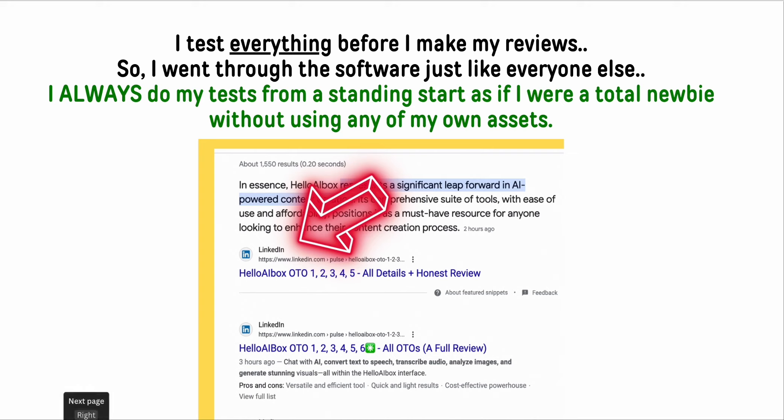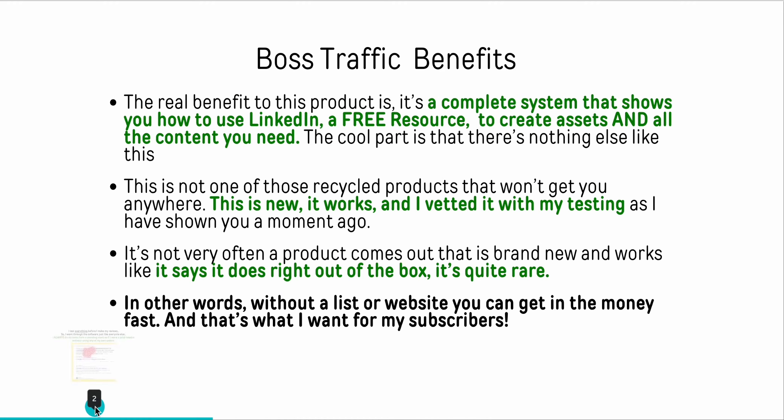You could easily outsource this - you can do like 35 of these for about seven dollars, it's so cheap. The benefits of this product are that it's a complete system showing you how to use LinkedIn, which is a free resource, to create assets and all the content you need. This isn't one of those recycled products - it's new, it works, I've vetted it with my own testing many times over several months, and it works right out of the box exactly the way it says it does.